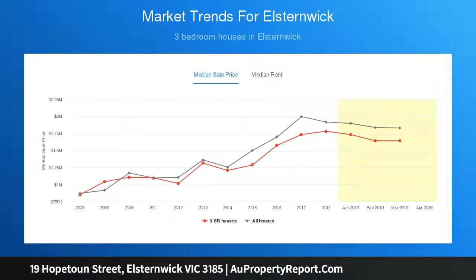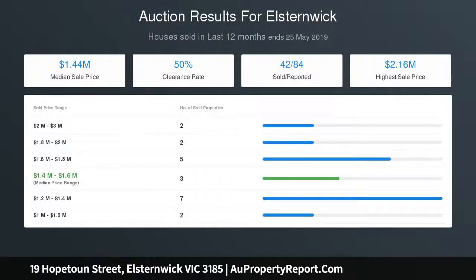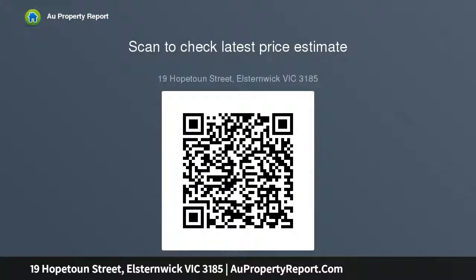Featuring a sitting room with bay window and open fireplace, open plan living and dining bathed in natural light and overlooking a private rear garden, well-equipped modern kitchen with ample storage and bench space, central tiled bathroom with shower, separate WC, second bathroom off bedroom, European laundry, box room, external shed, and off-street car port parking.